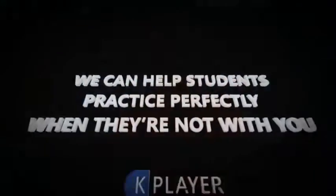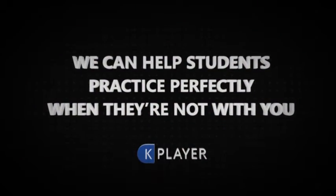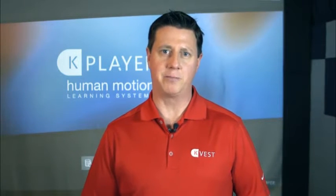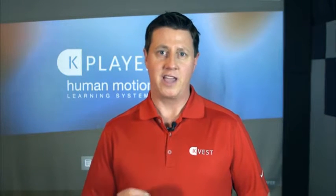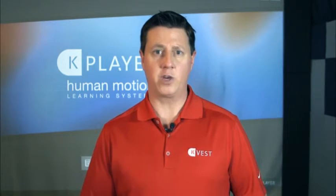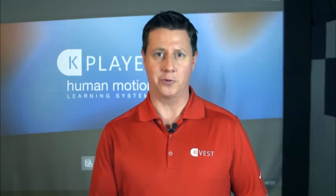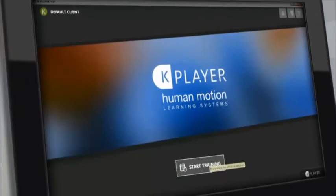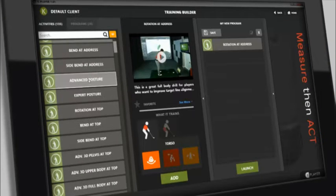Now we'd like to show you a way that we can help students practice perfectly when they're not with you. My name is Tony Morgan. I'm a PGA Golf professional and managing partner here at KVEST. Today I want to talk to you about our new KPlayer system. In fact, we're going to be hosting a live webinar that we'd like to invite you to, and we want to give you a quick glimpse into some of the cool things we're going to be covering on the live event.